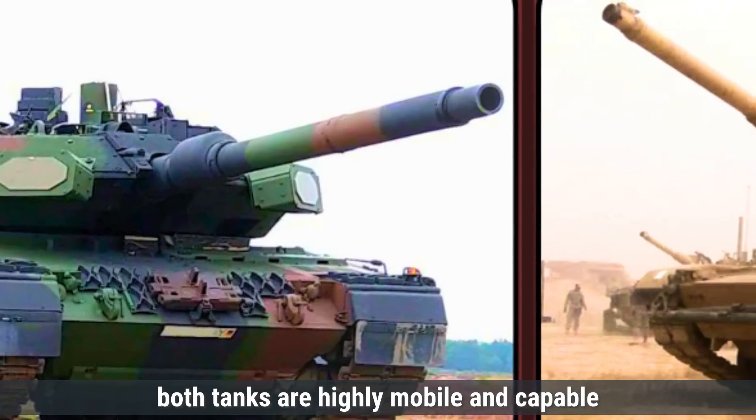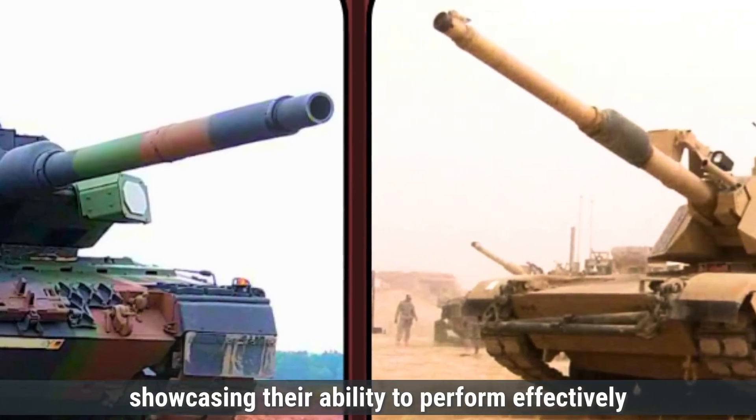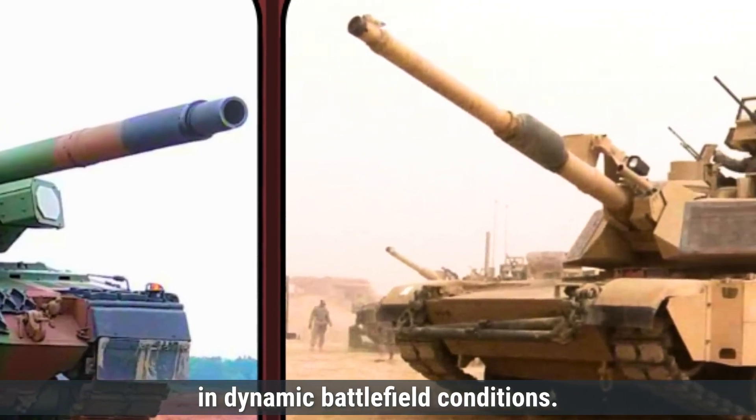Overall, both tanks are highly mobile and capable of keeping pace with infantry units, showcasing their ability to perform effectively in dynamic battlefield conditions.